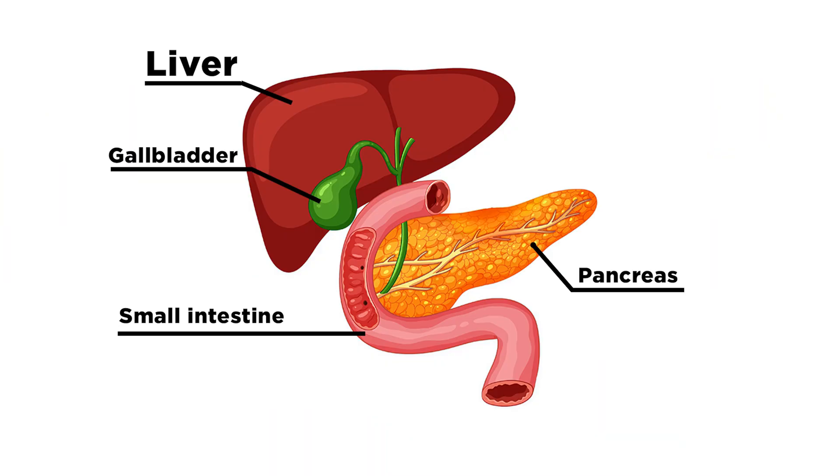The gallbladder is a container for collecting bile, which is produced in the liver and flows through the hepatic ducts. In the gallbladder, bile matures, concentrates, excess water is removed from it, and the finished bile waits for fat. If fatty food gets into the intestines, the intestines signal the gallbladder to contract and release bile. It contracts, and the bile flows through the ducts like pipes into the intestine.